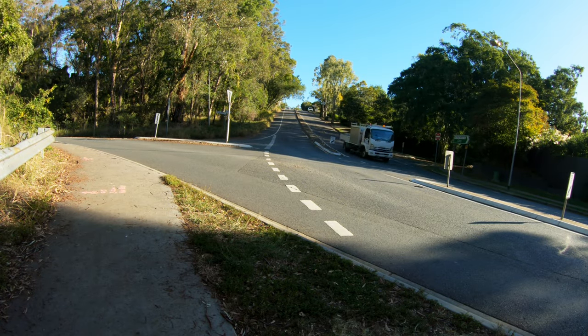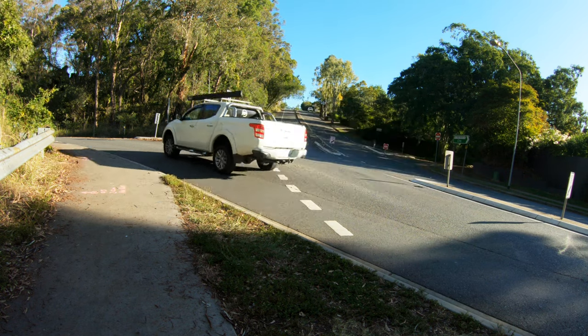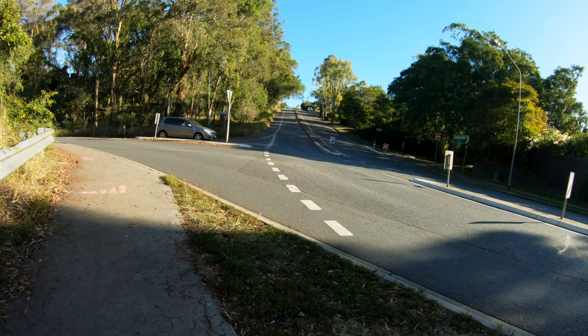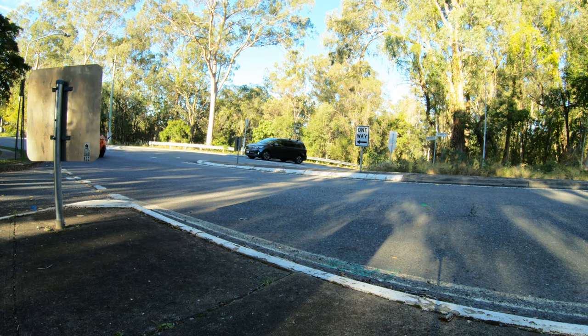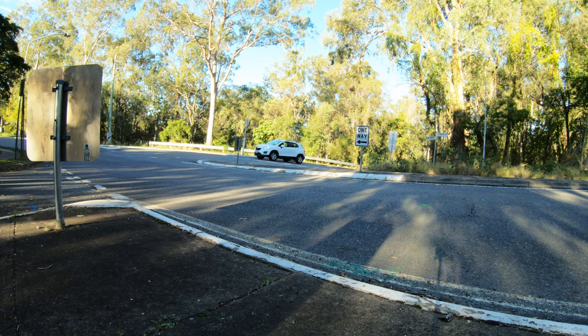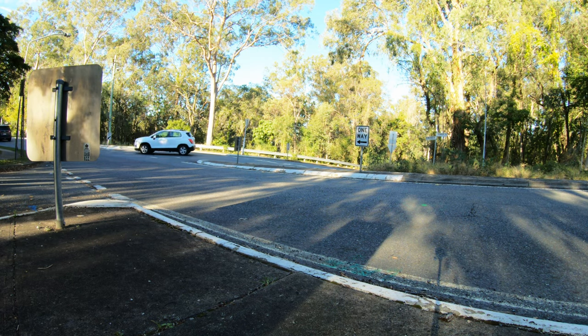This is the intersection of Victory Pocket Road and Kenmore Road in Victory Pocket. It's a pretty standard sort of suburban intersection controlled by a give way sign. Kenmore Road terminates here, and Victory Pocket Road runs between Moggle Road and Mandalay at the Brisbane River, feeding into and out of the Centenary Motorway.